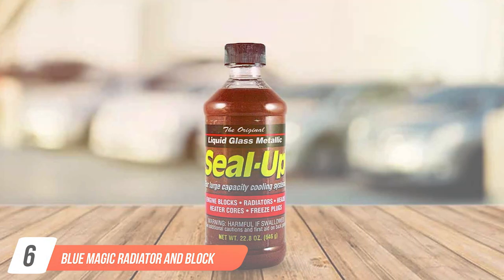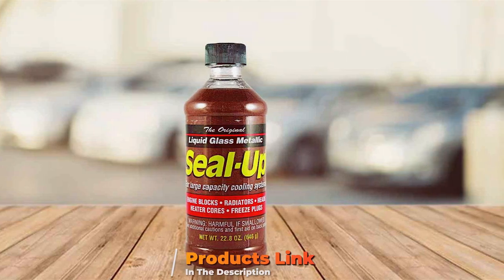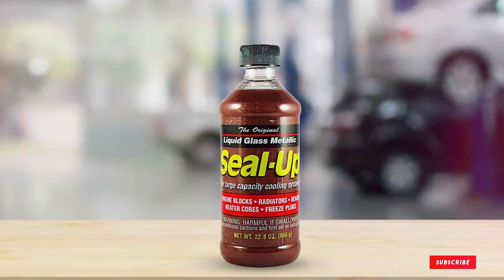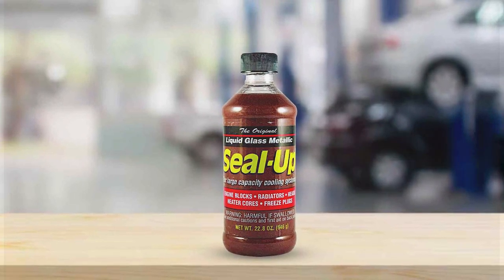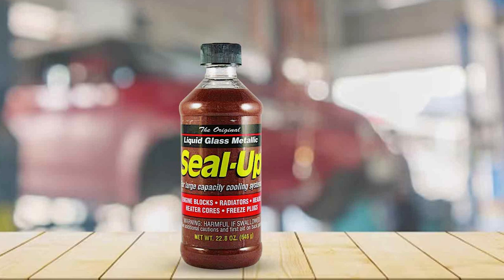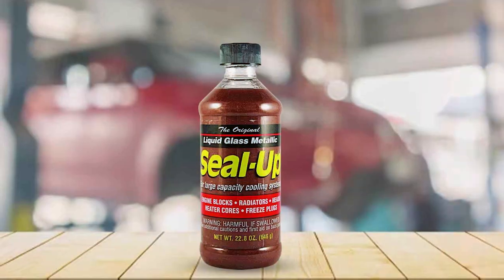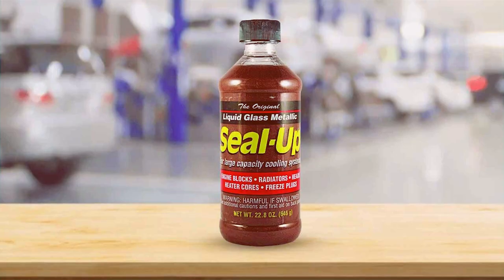Number 6: Blue Magic Radiator and Block Sealer. Number 6 on our list is the Blue Magic Radiator and Block Sealer. The design of this sealer is practical, with a bottle that's easy to handle and pour. The quality is evident, as it's designed to seal leaks under tough conditions. Usability is straightforward — just pour it into the radiator and let it work. The durability of the Blue Magic sealer is commendable, providing a long-lasting solution to leaks. The features include its ability to seal not just radiators, but also blocks, freeze plugs, and gasket leaks.